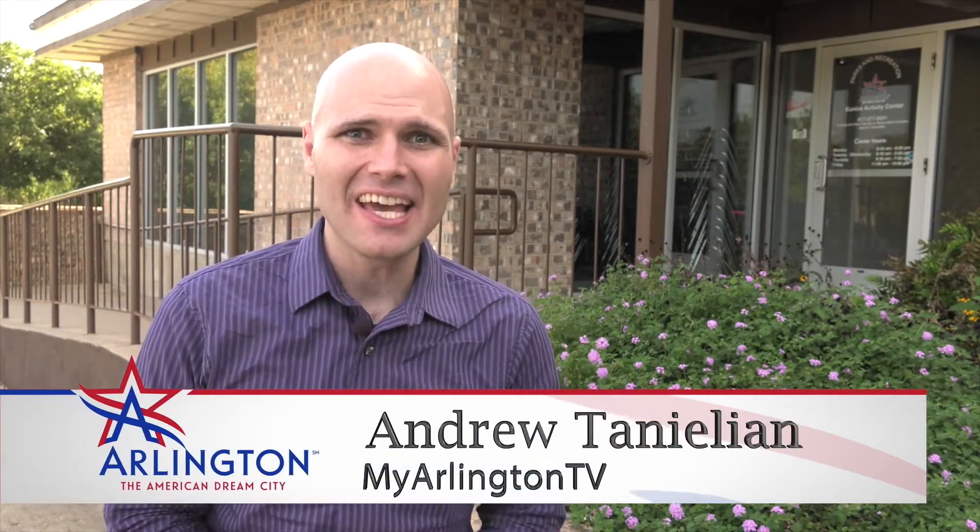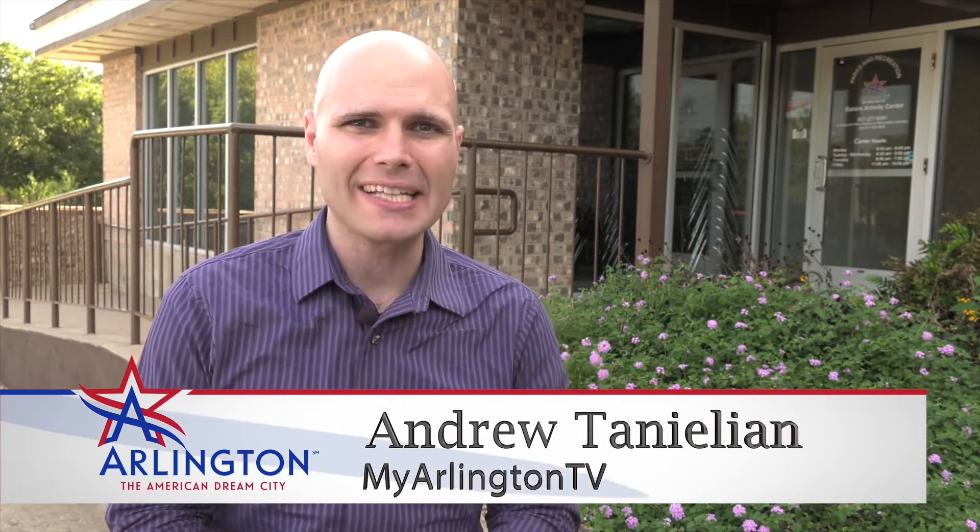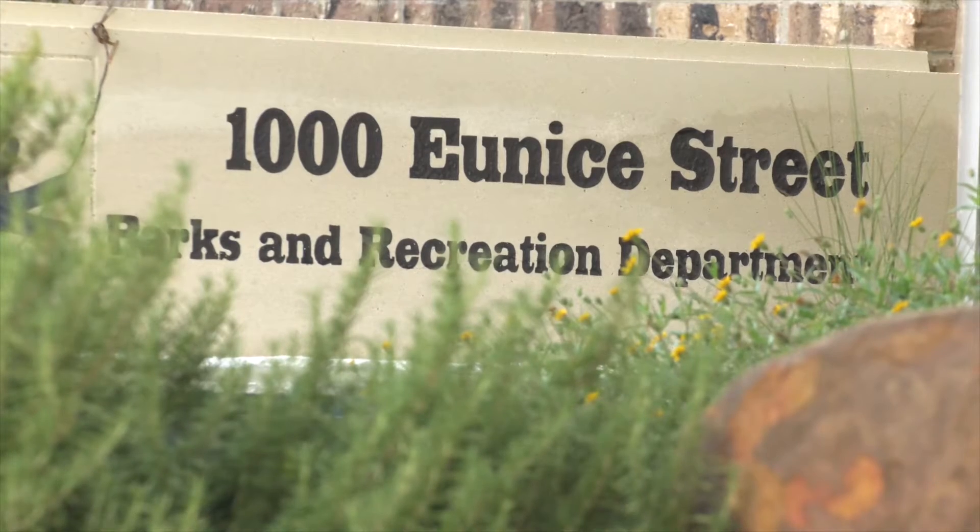Welcome back. I'm Andrew Tenelian with My Arlington TV, and on this episode of Arlington Eats, we're at the Eunice Activity Center, where we're going to learn how to make healthy food that's quick, easy, and fun.